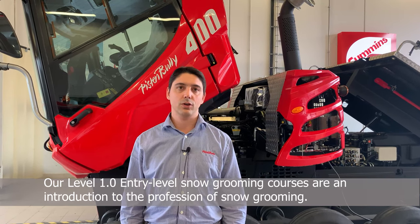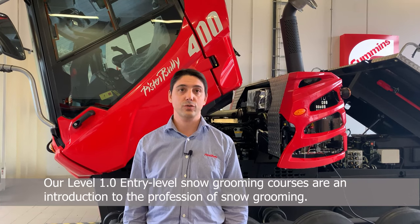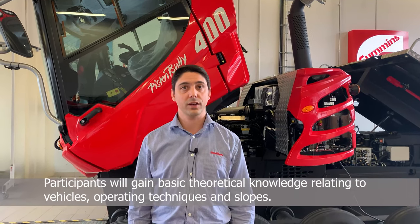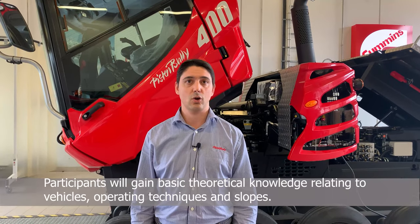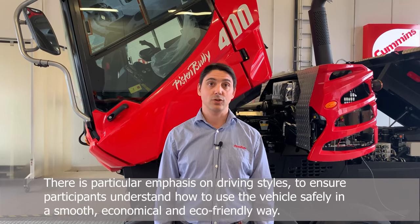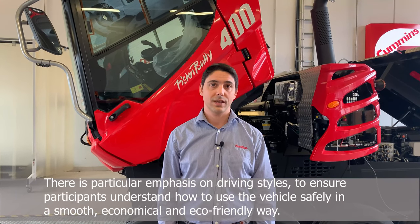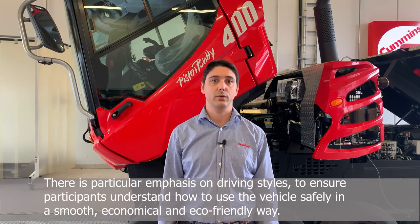Our Level 1 entry-level courses are an introduction to the profession of snow grooming. Participants will gain theoretical knowledge regarding the vehicles, operating techniques, and snow preparation. There is particular emphasis on driving styles to ensure participants understand how to use the vehicle safely, in a smooth, economical, and eco-friendly way.